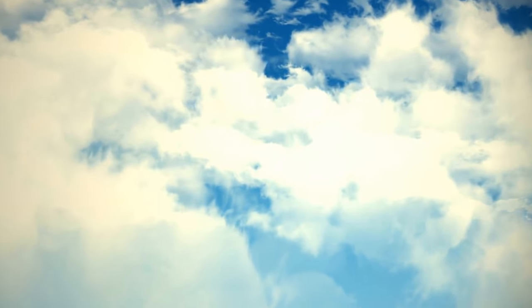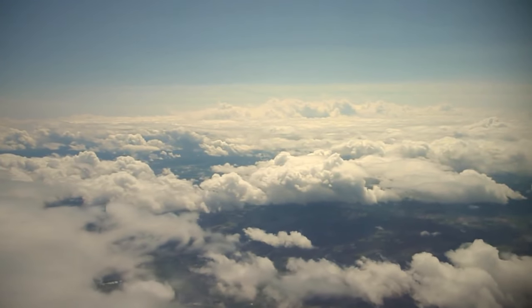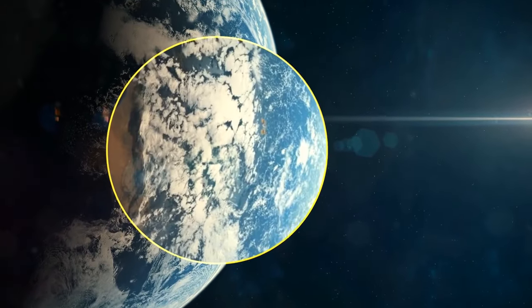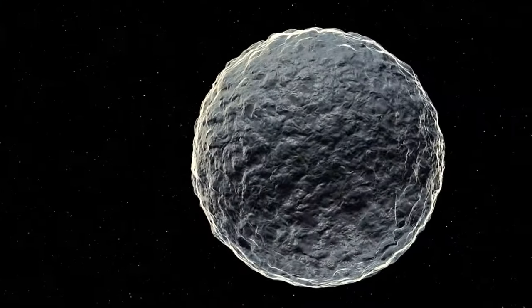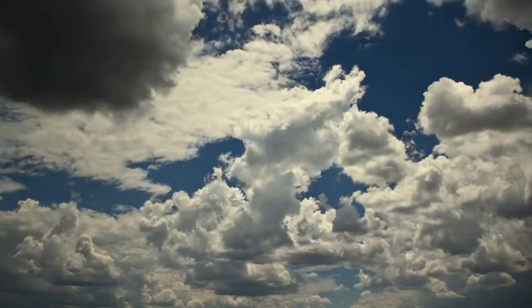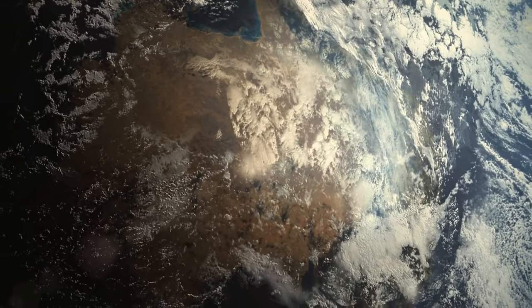Clouds are not just fluffy distant pieces of cotton — they weigh more than a million pounds and help regulate our planet's temperature. If you took all the water droplets in clouds and brought them to the surface, you could cover the planet with a liquid layer as thin as a human hair. It doesn't seem like a lot, but this water is crucially important for climate. We'd have warmer temperatures if it weren't for the clouds.